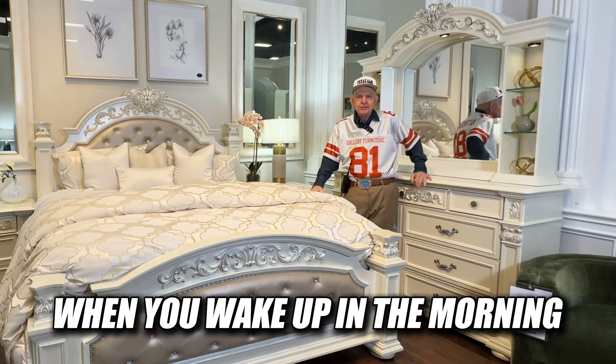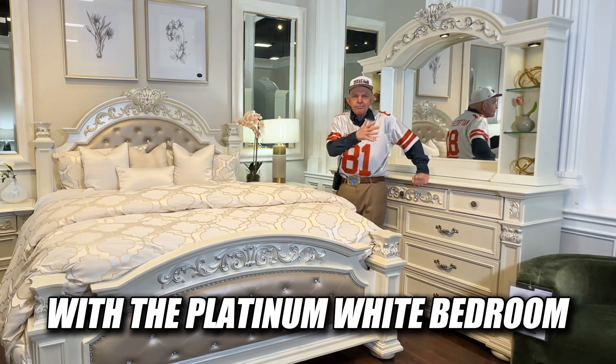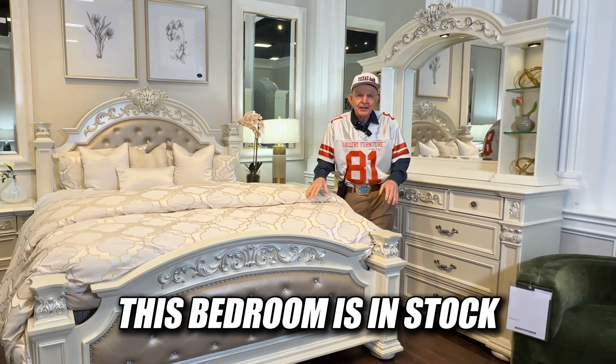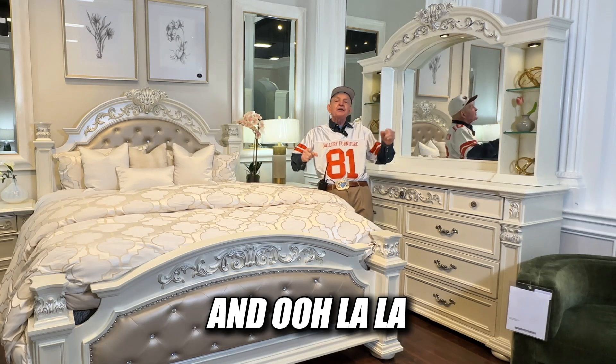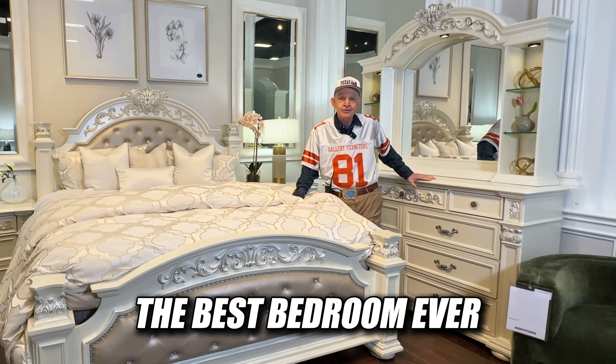Elevate your bedroom — when you wake up in the morning, you'll wake up in luxury with a Platinum White bedroom from Galway Furniture, where timeless elegance meets function. Best of all, this bedroom is in stock. Buy it today. Galway Furniture delivers free to your Houston home in three or four hours, and you'll have the best bedroom ever in your home tonight.